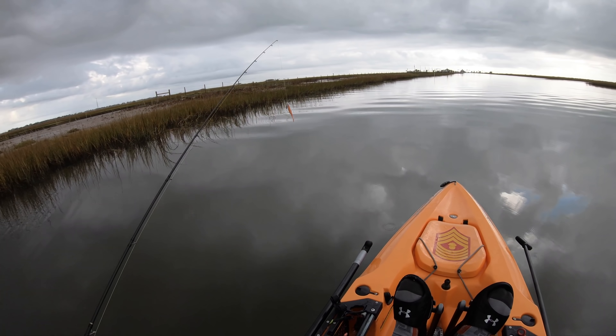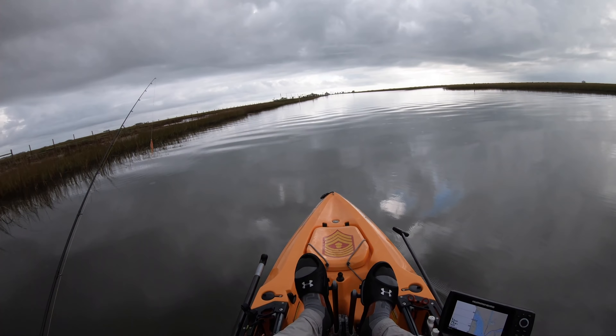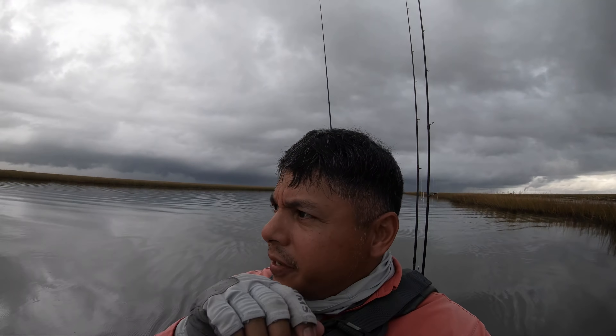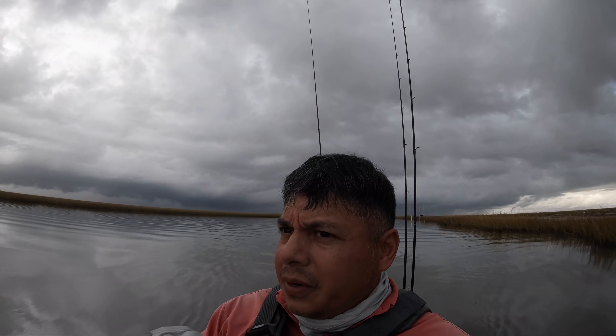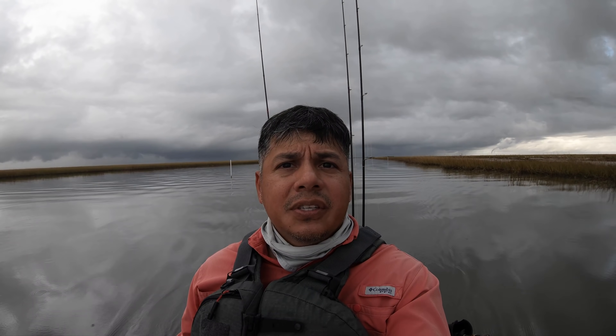All right, here comes the rain. I'm gonna have to put the mic away — we got rain coming down now. It's drizzling but I know it's not going to be long before it gets heavier. I'm going to put the mic away, put the rain jacket on, and try to stand this band that is passing through. Pretty nasty, but I'm still gonna continue out here.